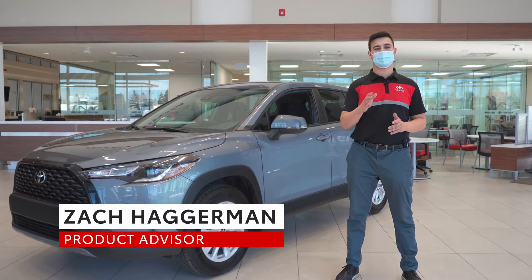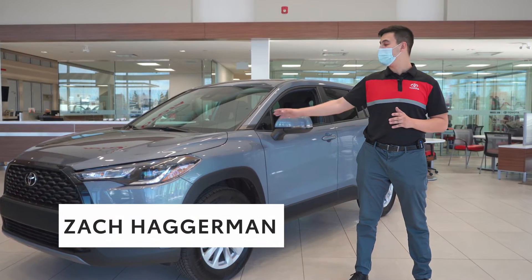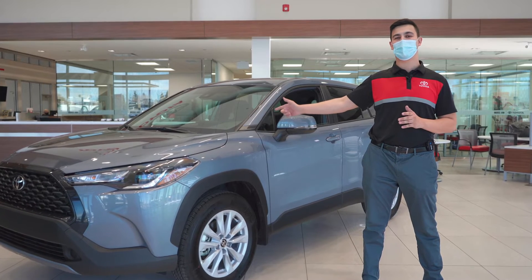Hey everyone, Zach from Moose Jaw Toyota here, and today I'm going to introduce you to the newest member of the Corolla family, the 2022 Corolla Cross.